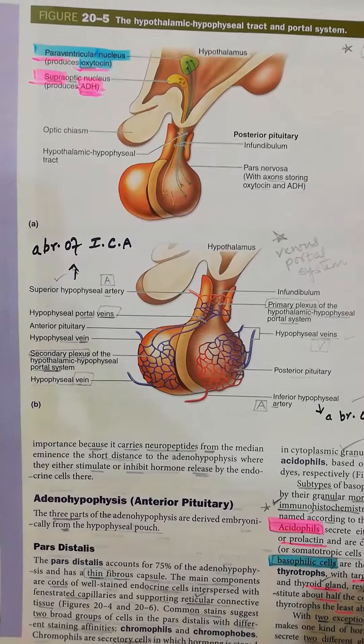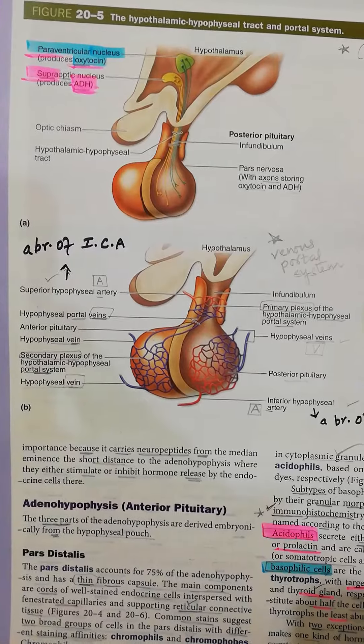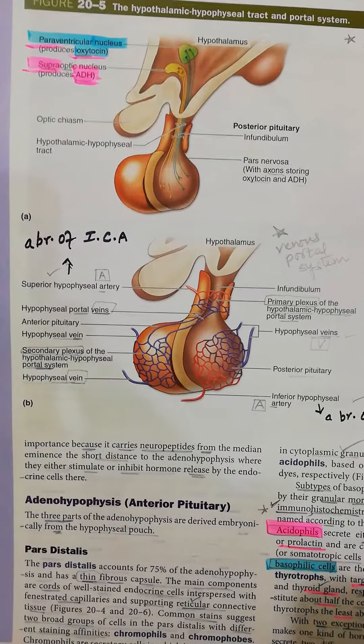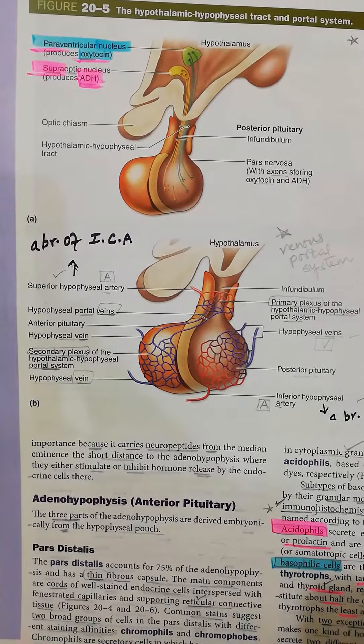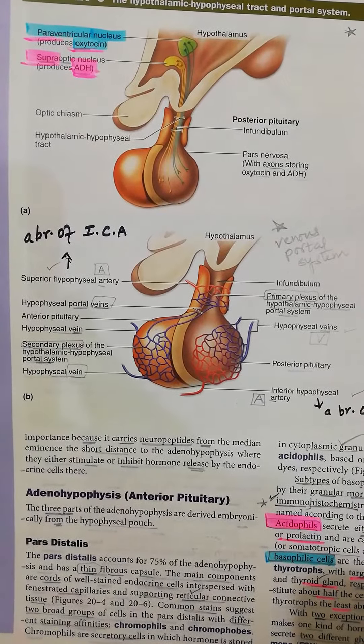Now looking into a very important picture that describes the anterior and posterior pituitary and its connection with the brain, and how they deliver their hormones into the blood.